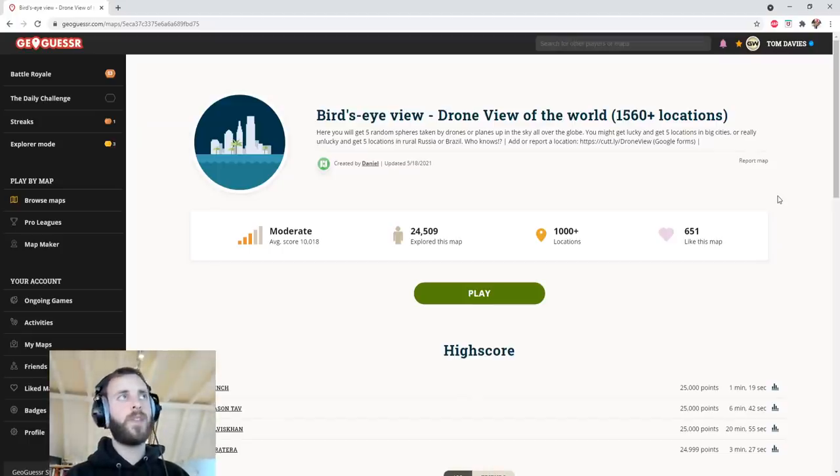Hi all, how we doing? This is something a bit different. Well, it's still GeoGuessr, so it's not that different, but it looks like a pretty interesting map. And I know that because I saw a dude called GeoKyle — do check out his channel. He was playing this, and I thought, wow, I've got to have me some of that. And you'll see why.